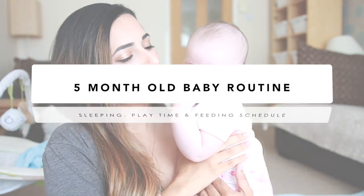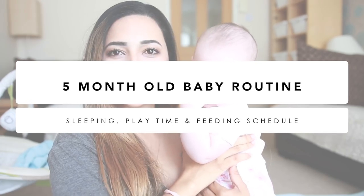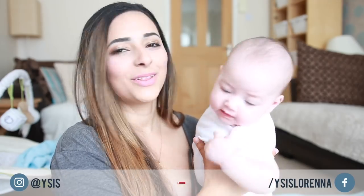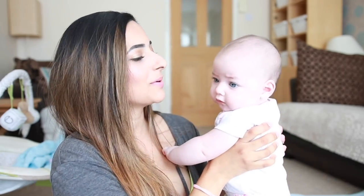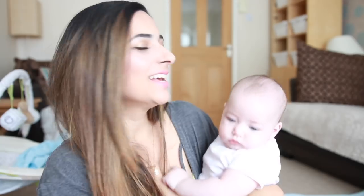Hi guys, today I'm going to be sharing with you Isabella's 5-month-old routine and schedule. I thought I'd show you her now because she's about to have her bottle, so she's going to be down here on my lap. She is very active at the moment, she just wants to get up and go. It's one of the things that I google the most — baby routines and schedules — and I think it's every parent's desperate attempt to get some sort of life back. When your baby is in a schedule or routine, it makes life a little bit easier.